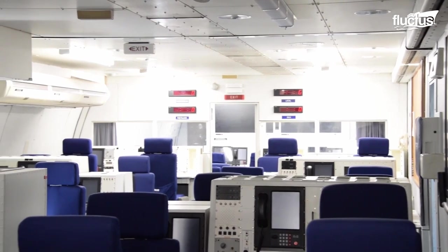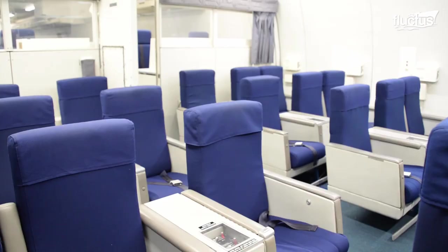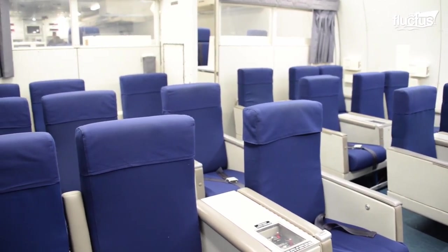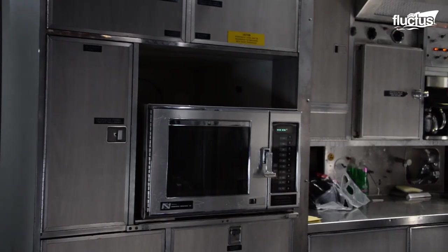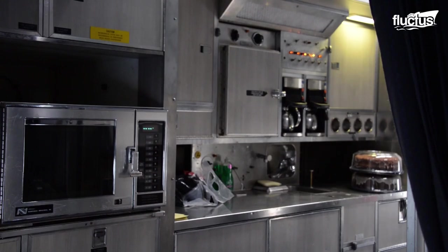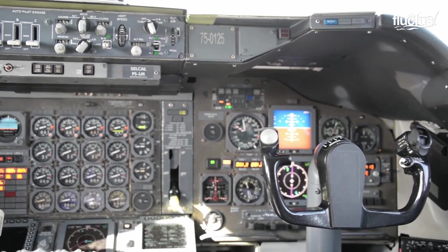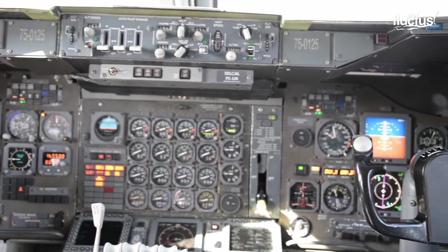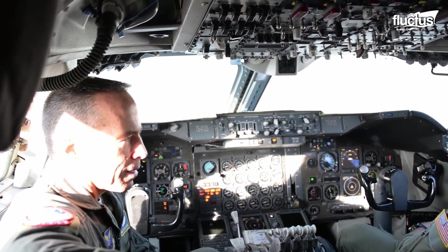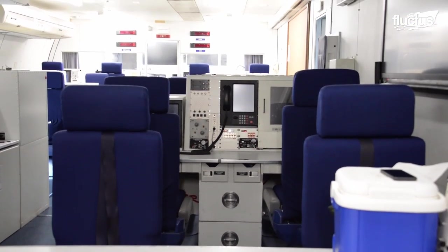As you can see here, the interior of the E-4B is quite unlike most other aircraft. At 231 feet long, there is a surprising amount of space inside the plane, which has multiple decks for various purposes, a galley for food preparation, and a lower deck with massive water supply tanks. The cockpit is heavily modified to facilitate the plane's advanced avionics and power systems. The various decks feature special communications areas whereby the President and military leaders can direct troops and talk to foreign leaders from anywhere in the world.